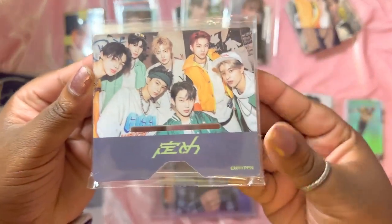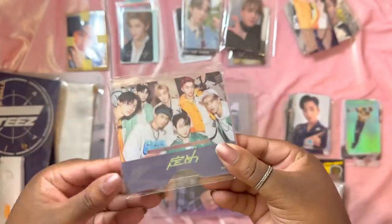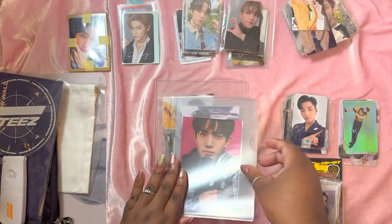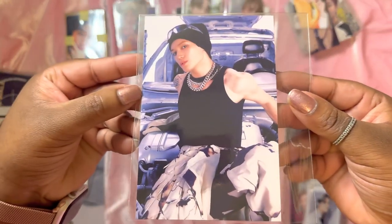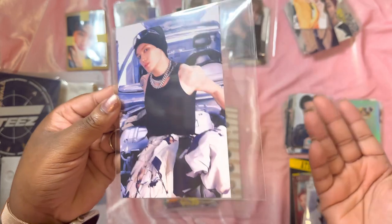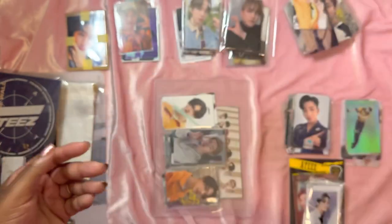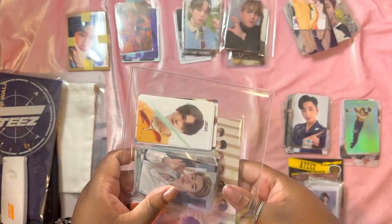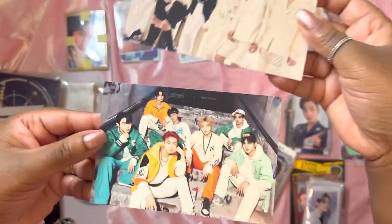Other random things: an In-the-Hypen standee base — I think you have to buy a member figure to put in, but here's the base. I also got sent a Heesung postcard — I already have it, it probably came in a set. There's Taeyong's poster from the Juju version, I think. And then the last bigger item is a huge In-the-Hypen set of postcards from the Japanese album.